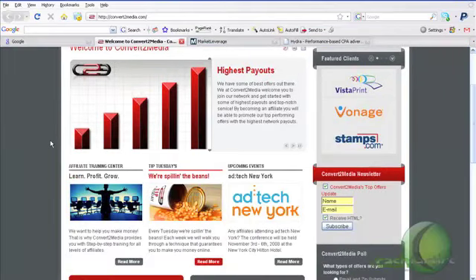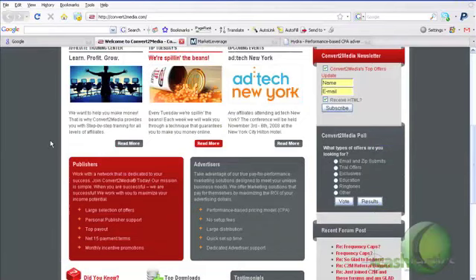Another thing is they have a huge offer selection — just tons of different things to choose from. The payout terms and the offer selection are the main two things I really like about each network. Being a new affiliate, I do not recommend signing up with a bunch of different networks — you'll just be overwhelmed, as each one will provide you with an affiliate manager. Start with a couple and work your way from there.